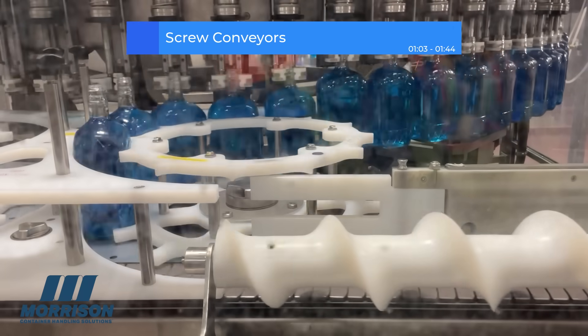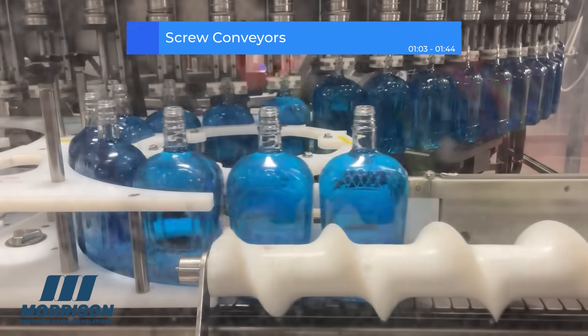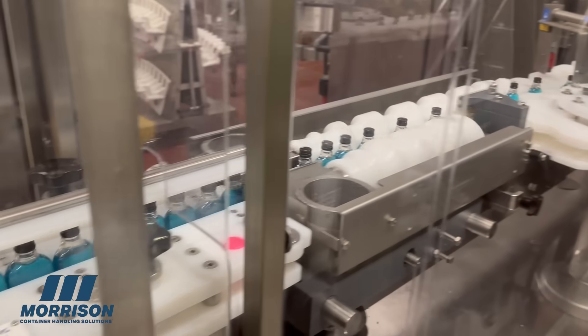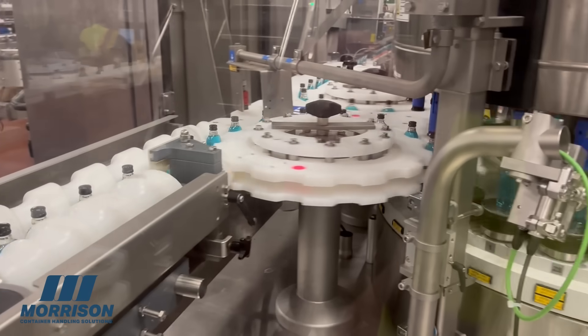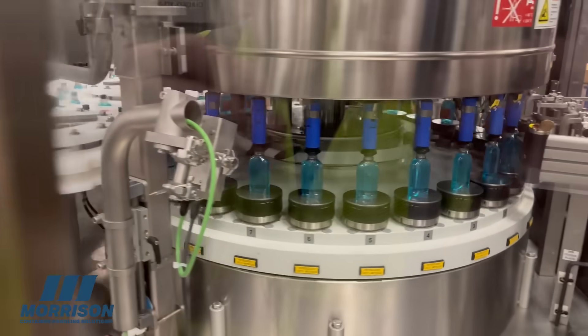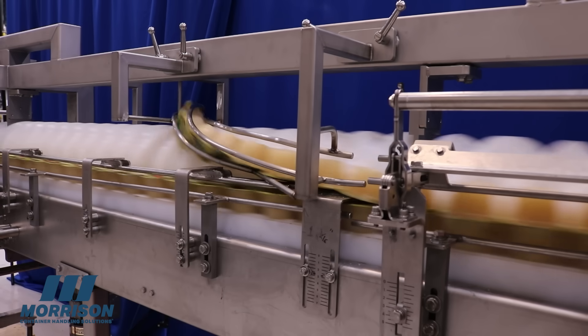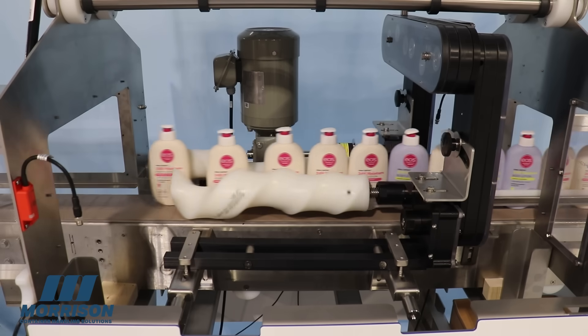Screw conveyors use rotating timing screws to position and space containers precisely, keeping them aligned for filling, capping, and labeling, as we see here from Morrison Timing Screws. Engineered to keep your line moving smoothly and efficiently, these screw conveyors combine, divide, and orient containers for perfect presentation, maintaining spacing and control at high speeds.